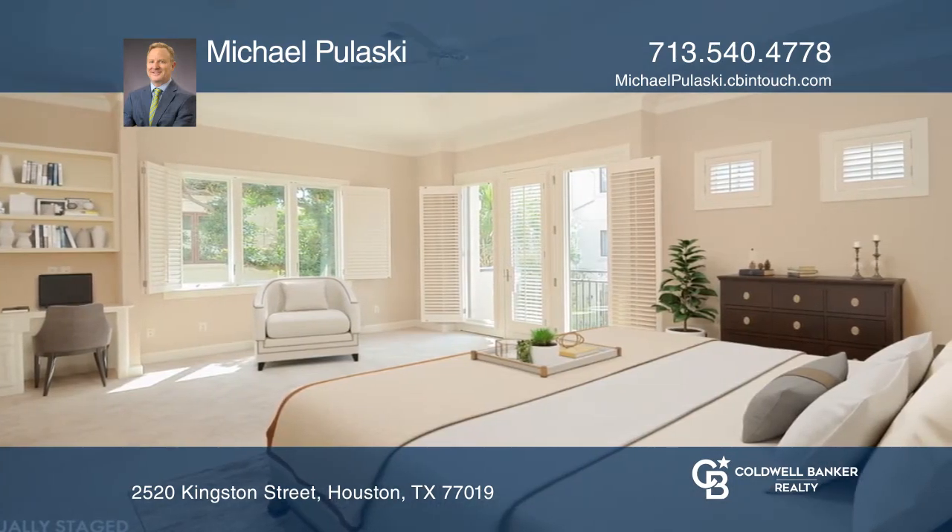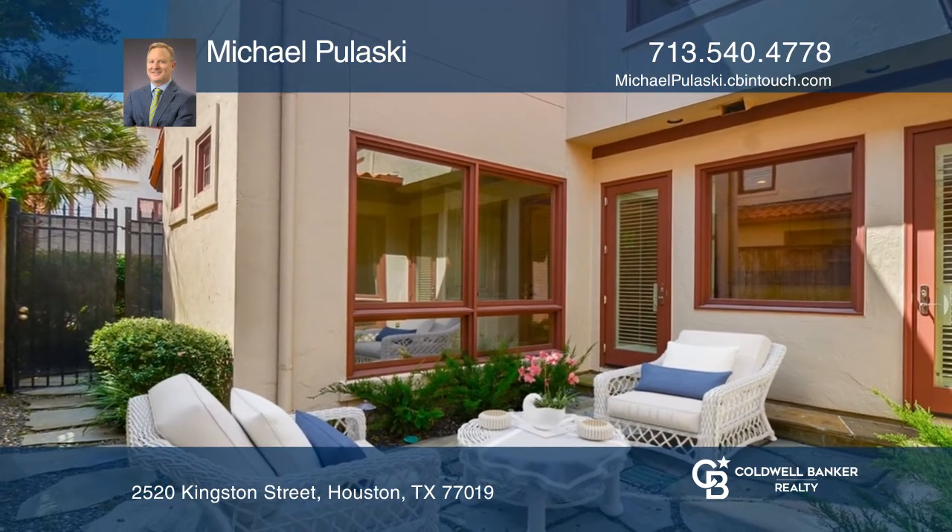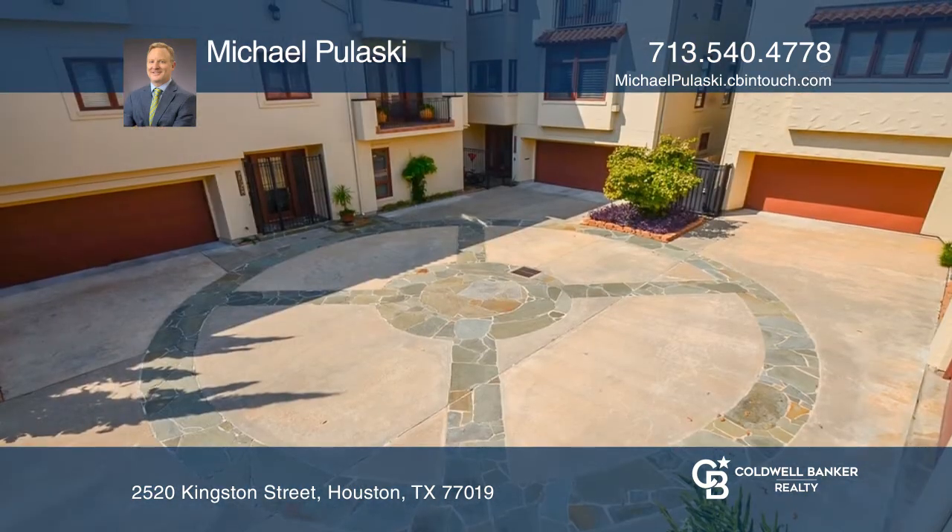The courtyard and outdoors create a paradise in the heart of Houston, including views of downtown. Come take a look.